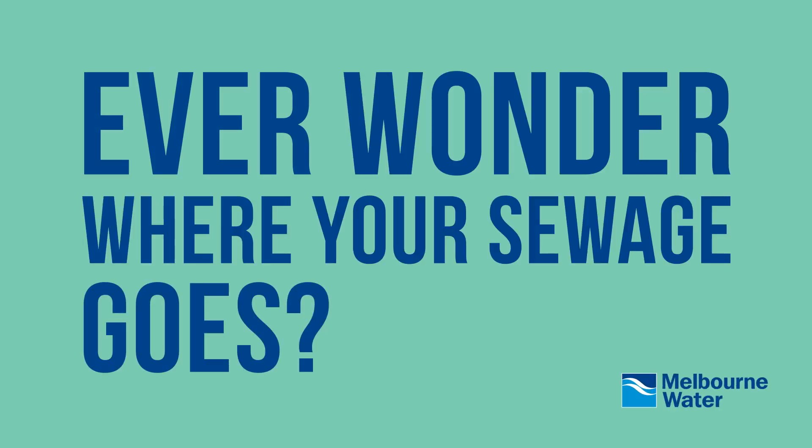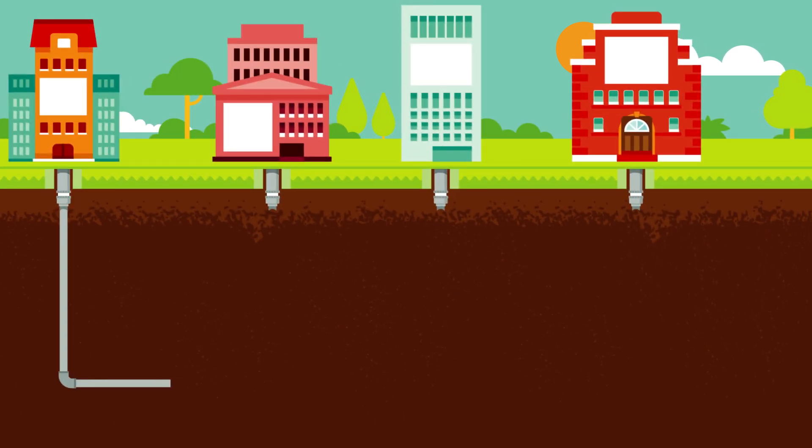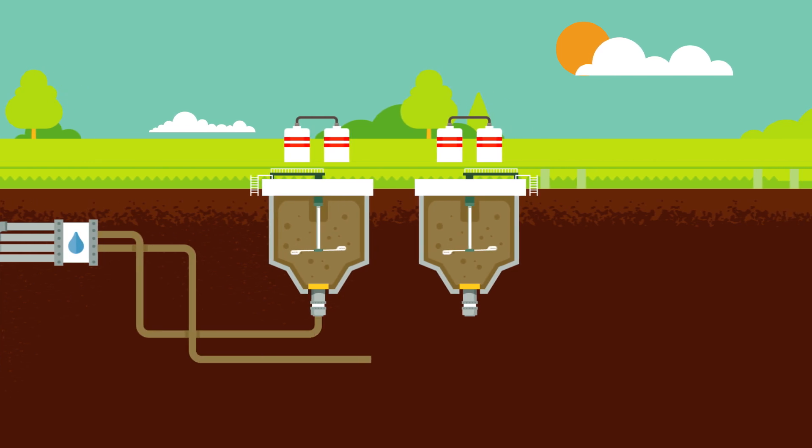Ever wonder where your sewage goes? More than 400 kilometres of pipes and pumps transfer waste from the networks of Melbourne's retail water companies to our two major treatment plants.